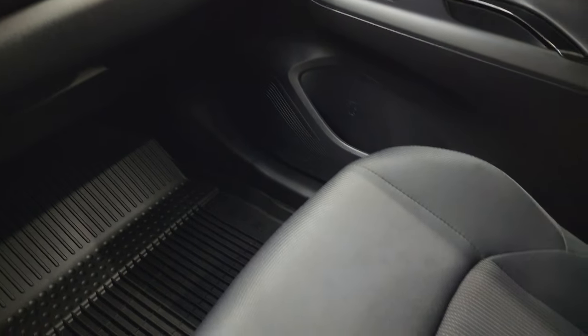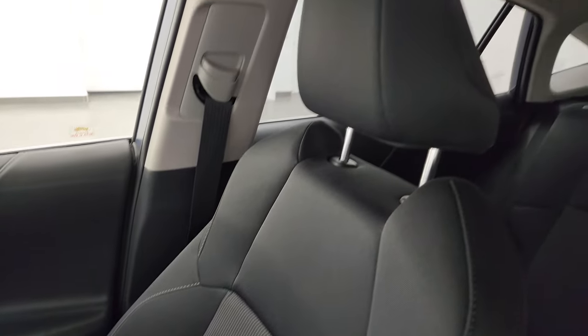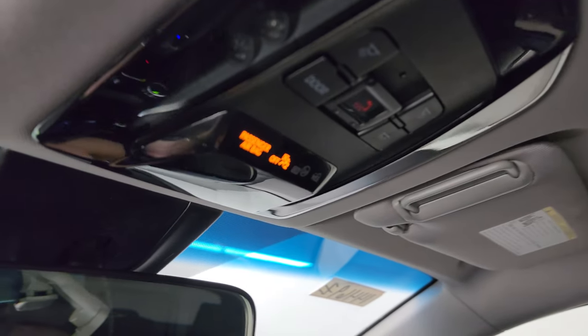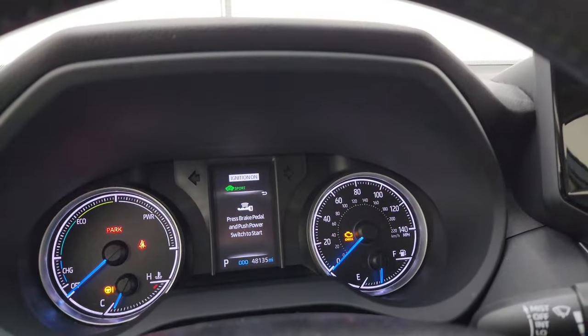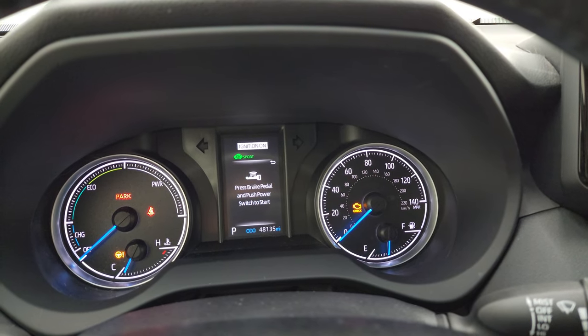The passenger side floor mat and seat are in excellent condition as well — no rips or tears. The headliner is in very nice condition on this vehicle. I didn't see any rips or tears, and I don't think this vehicle has ever been smoked in. It does have the SOS button and map lights up there.